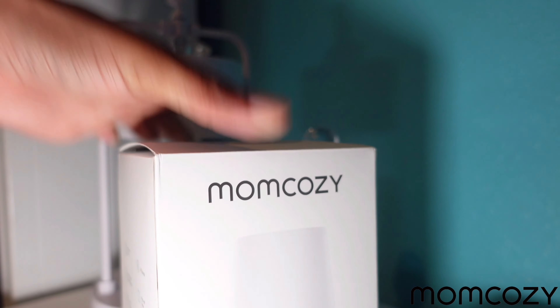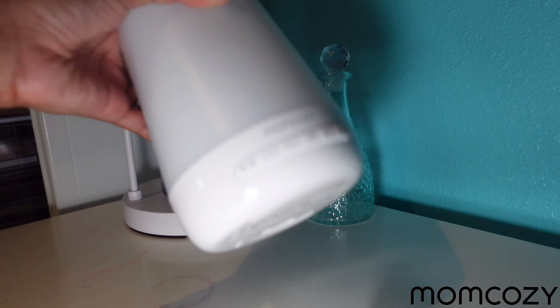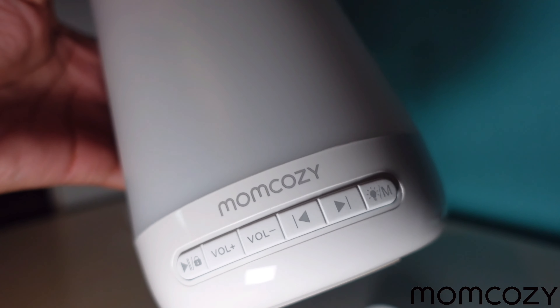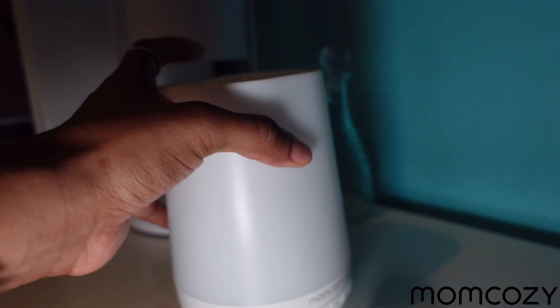Thank you to Mom Cozy for sending me this sound machine. Waking up at 4 a.m. starts with a good night's rest. I love the design of their sound machine — it's small and compact, so it doesn't take up too much space on my dresser. Plus, the design is sleek and aesthetic, so it blends in with the rest of my decor.